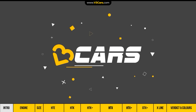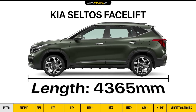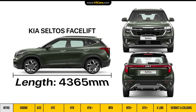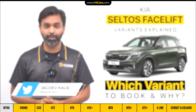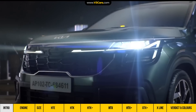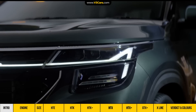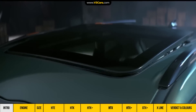Hello and welcome to V3 Cars. Did you know that the Seltos facelift is your segment's longest car? This is only because of the newly designed front and rear of the car. If you are thinking of booking the Seltos facelift in 2023, then after watching this video you will have an informed booking decision. Before explaining the Seltos variants, let's cover all the basic information such as engine specifications and dimensions.